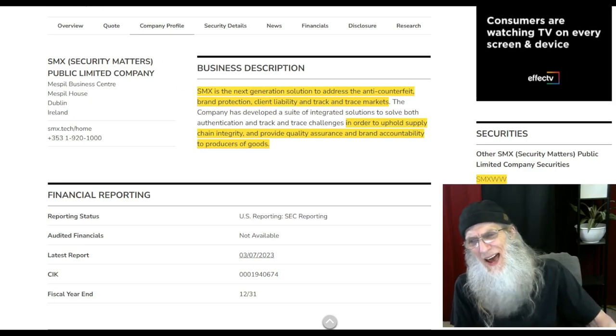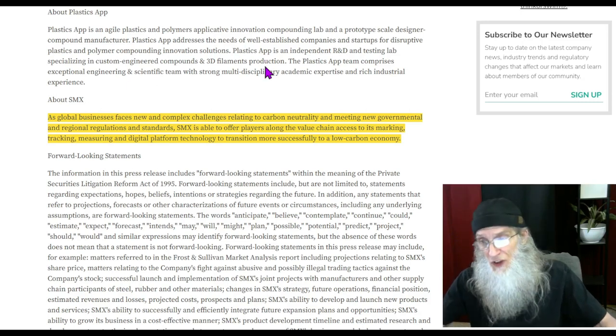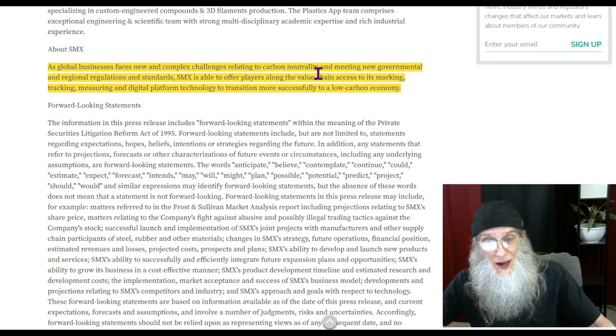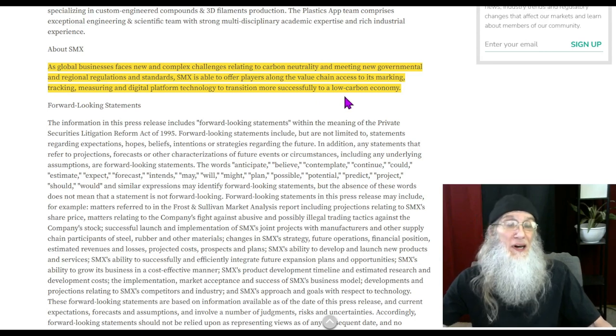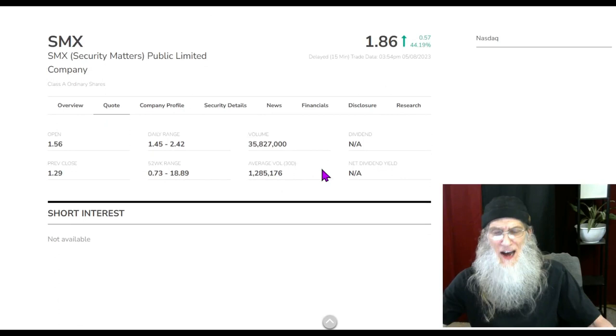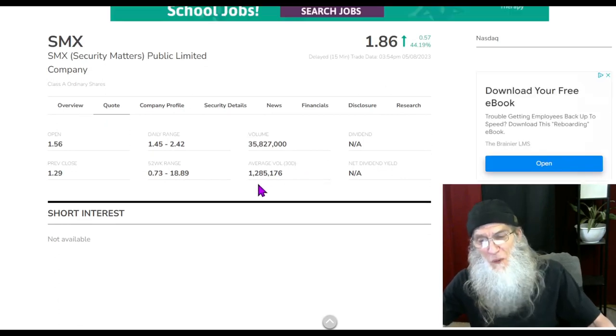That description doesn't exactly match their current news press, which talks about SMX offering players along the value chain access to its marking, tracking, measuring, and digital platform technology to transition more successfully to a low carbon economy. That's a long way from brand protection. As for relative volume, there was a huge jump — going from 1.2 million to 35 million shares traded. People are definitely paying attention to it.